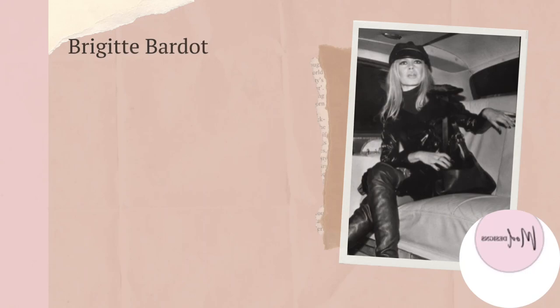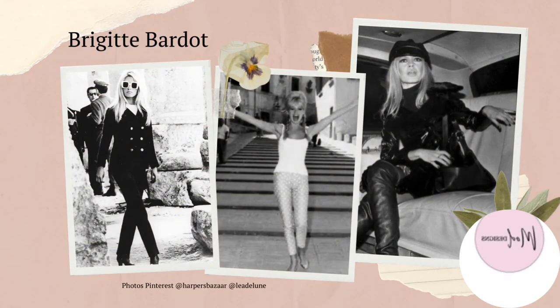Brigitte Bardot, a style icon of the 1950s and 60s, was known for her effortless bohemian style and her signature blonde hair. She had a look that should always appear thrown together, with only one accessory such as a knitted scarf around her neck or a straw hat. Brigitte's beauty appeared simple and tousled, but the undone look required some maintenance. Bardot was always impeccably dressed with tailored pieces and loved her white square-framed sunglasses — and of course she had wonderful posture.